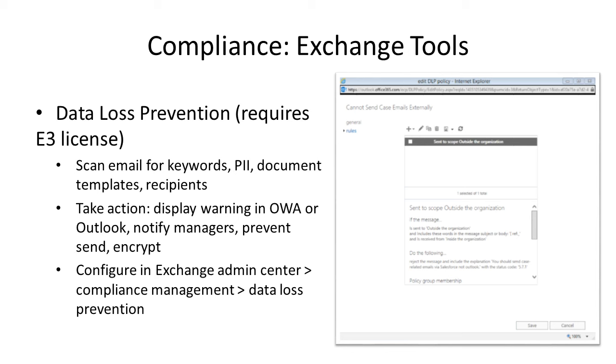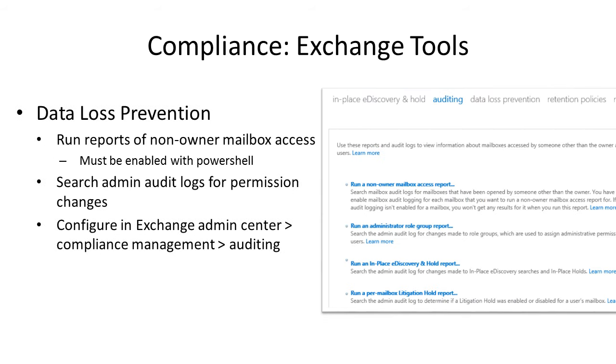The last Exchange tool is auditing. These reports are turned on by default for the most part. You can run reports for permission changes — for example, if someone changed permissions to access another person's mailbox. With an E3 license and legal hold, you can search all mailboxes for certain content, a specific email subject, or emails sent to or from a certain person in a date range. You can also run reports to see who has accessed other people's mailboxes.